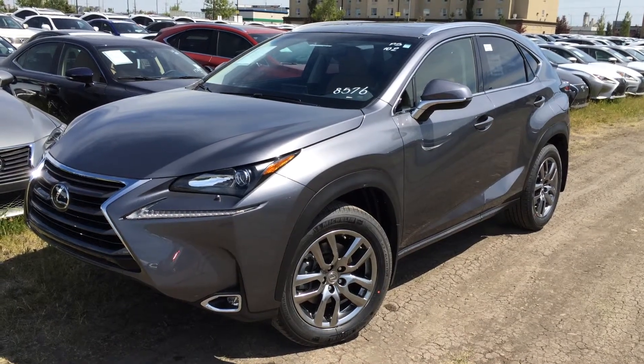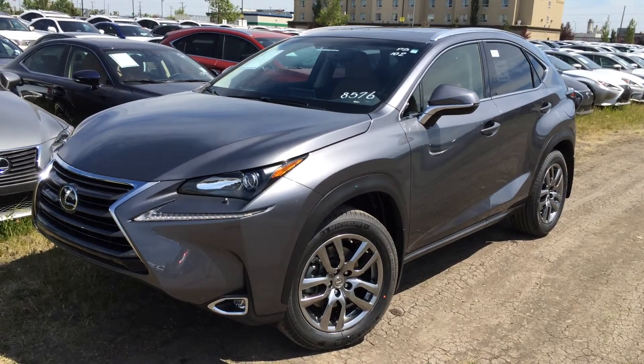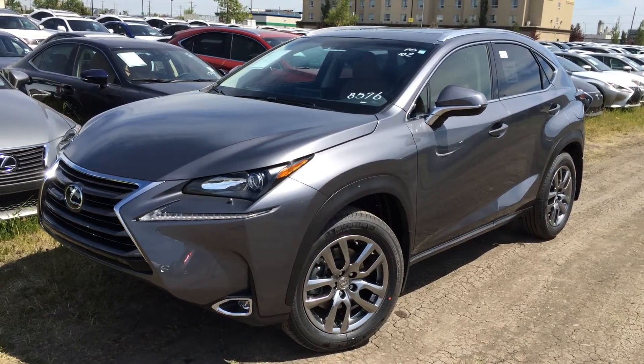Welcome to Lexus of Edmonton. We are located off 111th Avenue, 170th Street in Edmonton, Alberta. We're looking at a brand new 2015 Lexus NX200T.